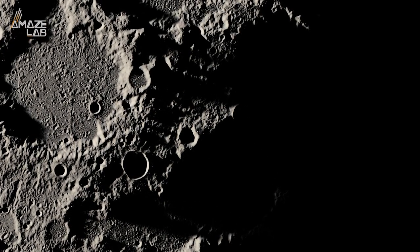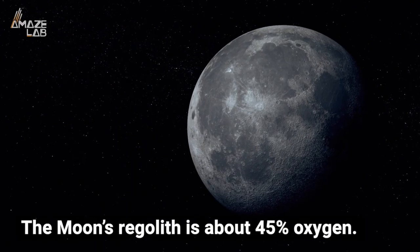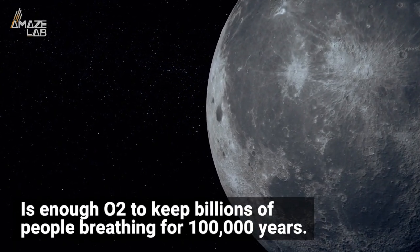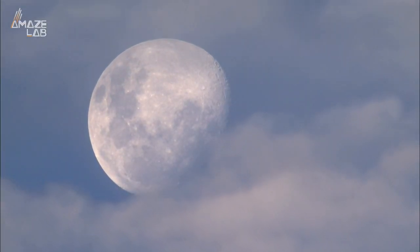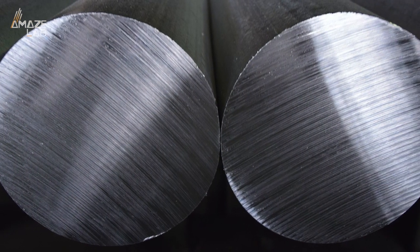While that might not sound like a massive discovery, all of these minerals contain oxygen in solid form, at least in part. Apparently the moon's regolith is about 45 percent oxygen — or what experts say is enough O2 to keep billions of people breathing for 100,000 years. Sounds pretty good, but there's still the not-so-little matter of getting that oxygen out of the rock and into our lungs.